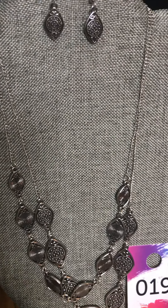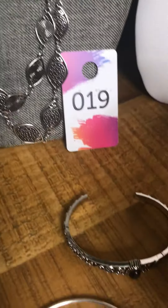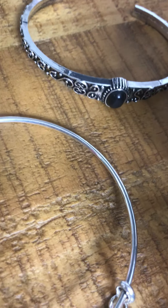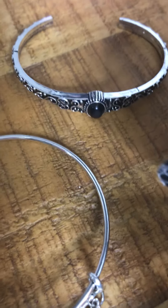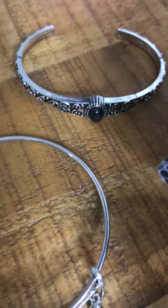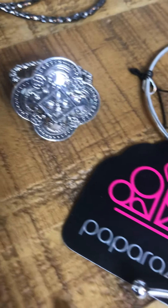Of course they all come with earrings. You also have this cuff bracelet — beautiful — and you can see the contour of the design, ever so strong and elegant. We also have rings that you can mix and match. Again, they're very meticulous in their design.